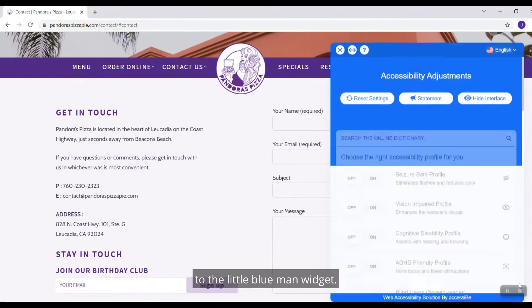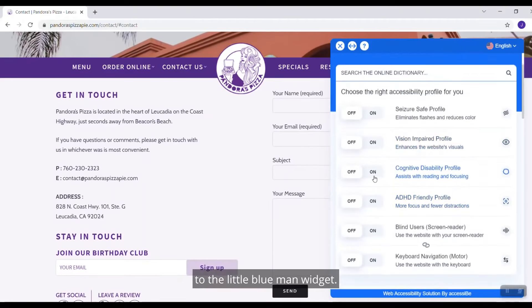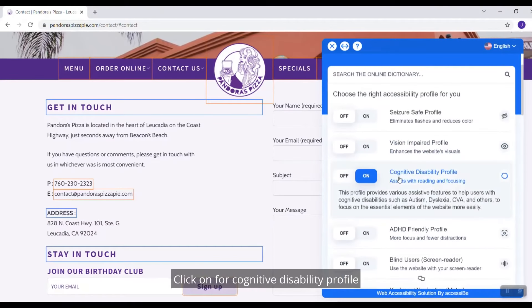What I do is I come over here to the little blue man widget, click on the cognitive disability profile, and as you can see already these coloured boxes emerge over text, which is really helpful alone.